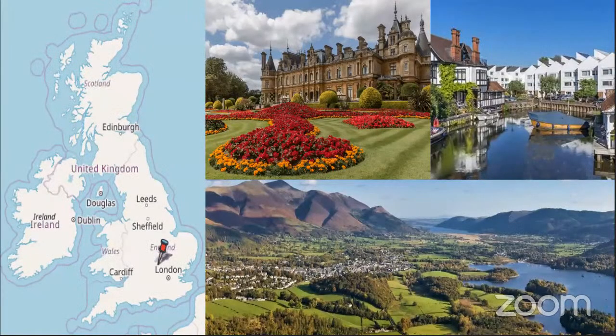A map here shows we're pretty much equidistant between London and Oxford. There are some lovely pictures of the countryside there. Sadly our weather isn't always as nice as it is in these pictures, but it does happen some days of the year.